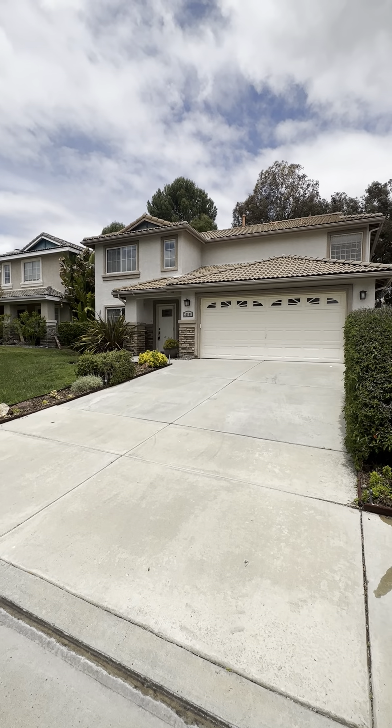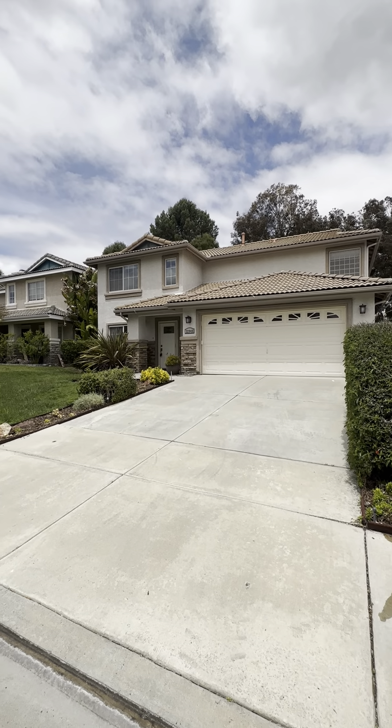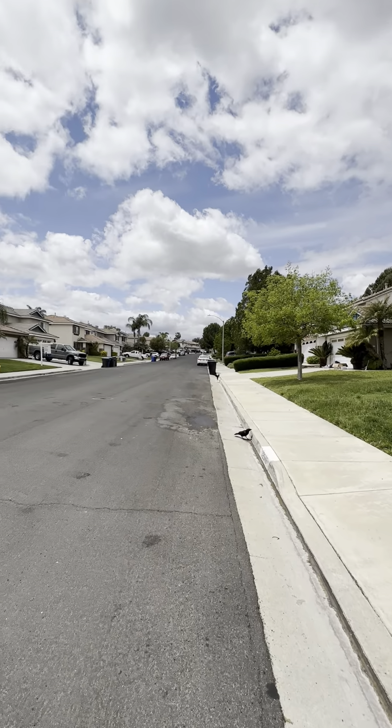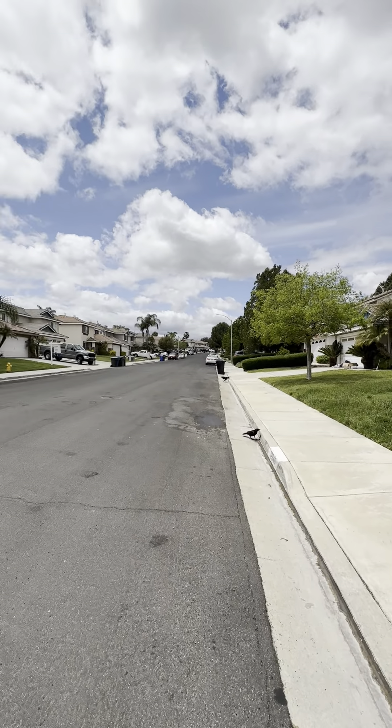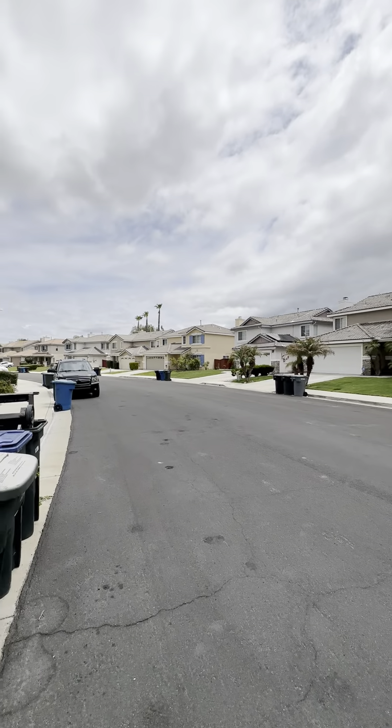Welcome to 32948 Bonita Mesa Street, and here's the neighborhood. It's a nice, quiet neighborhood with a wide street — I really love that.